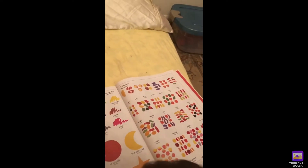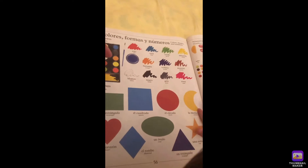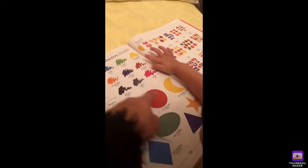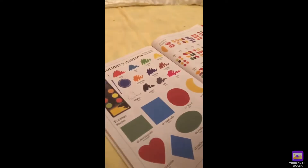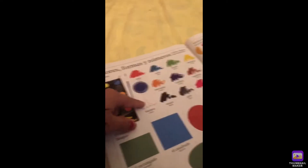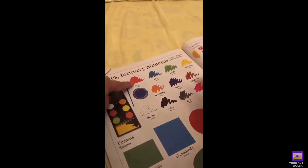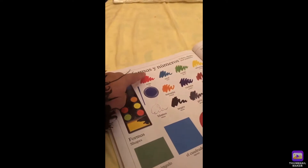And then, what shape? What shape? Circle. Okay, let's focus on the colors, okay? So, what color is this, anak? Red, red, red. Yay, good job.